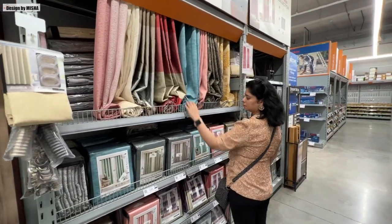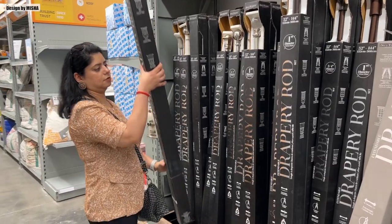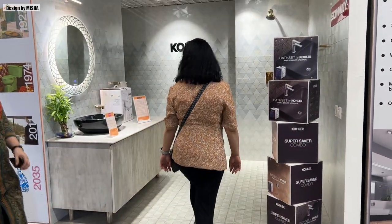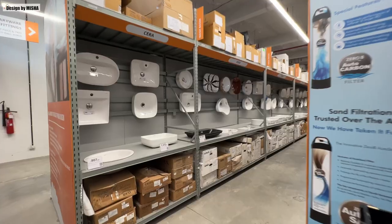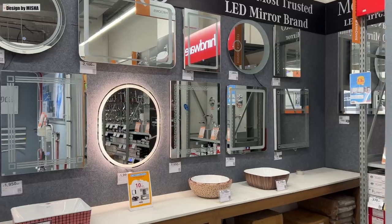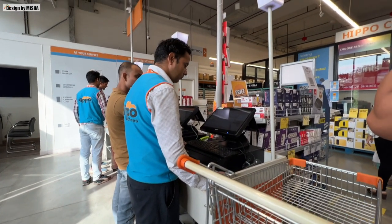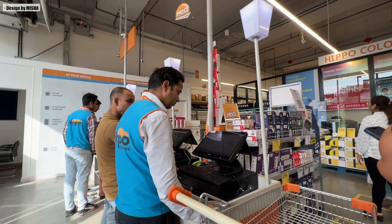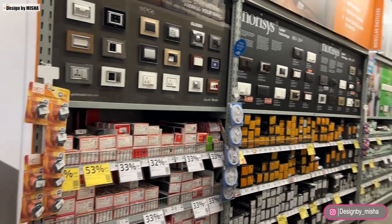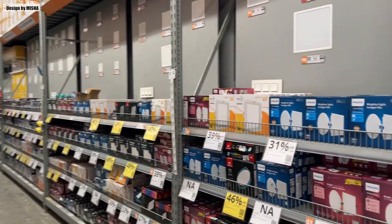Whether you are an architect, interior designer, a builder or a customer, everyone must visit this store. This is a one-stop shop for all your home renovation and house construction needs. You get a variety of brands to choose from, and it really felt like an international construction material store. The best part is whether you buy a single product or in bulk, it doesn't matter, as all products are available at wholesale prices. It is amazing to find so many brands and building products in one place.